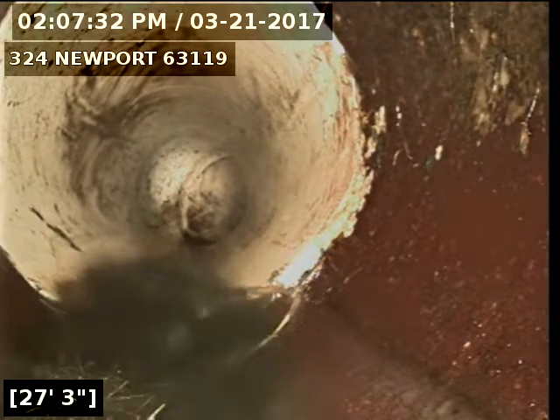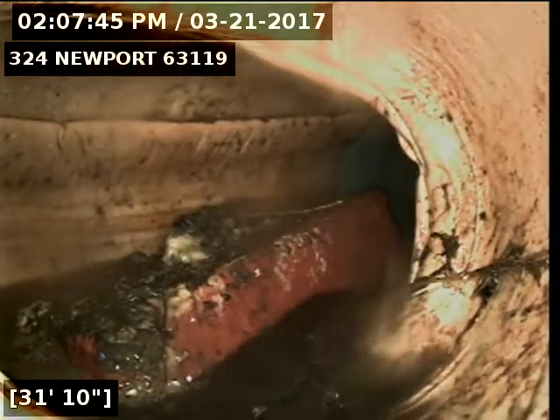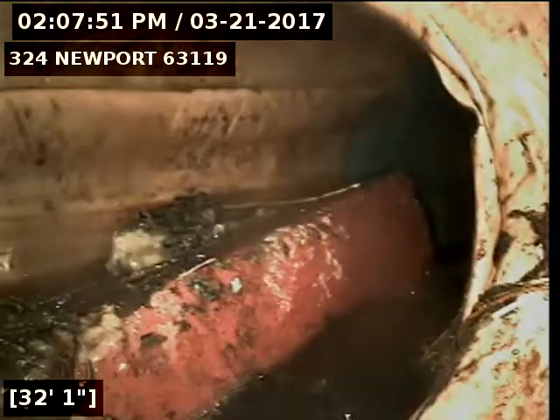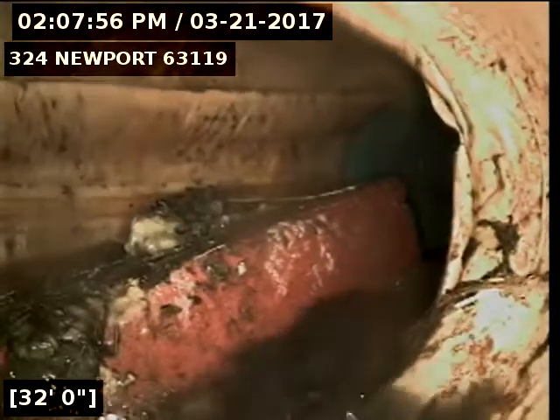Right here we're going into newer PVC. Right here we're looking at the connection for MSD. Looks like the main has got an object sitting in it, possibly an old piece of pipe or a brick or something. MSD will need to hydroflush their line in order to remove this.